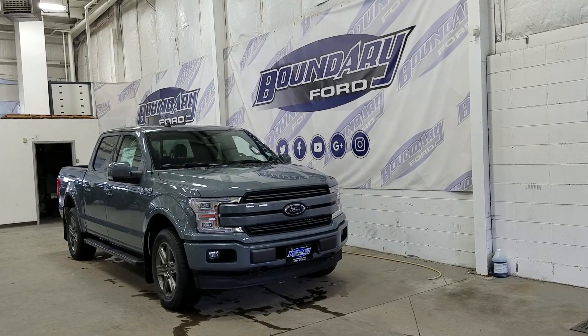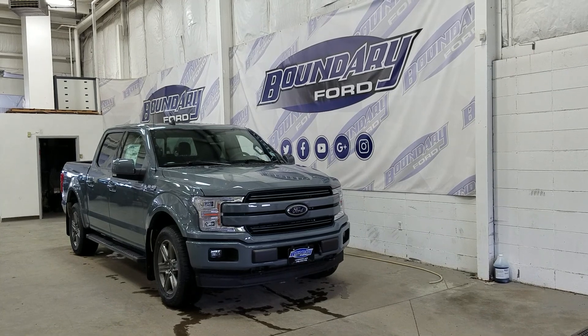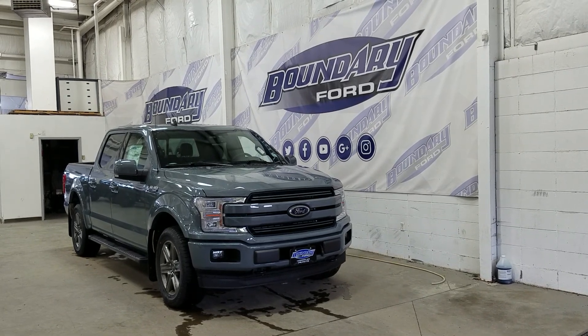At the rear we have privacy tinted windows and up top we have a beautiful twin panel moonroof. This F-150 also comes with remote start.